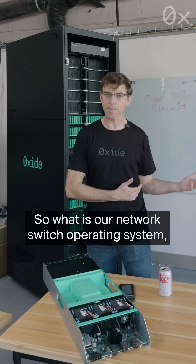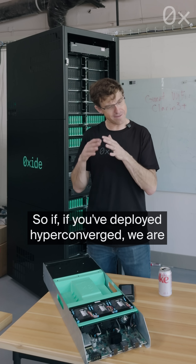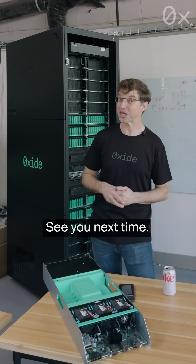So what is our network switch operating system? We deliver that as part of the Oxide rack. So if you've deployed hyper-converged, we are even more converged than hyper-converged. Thanks, everyone. See you next time.